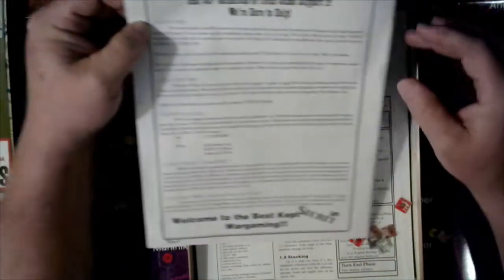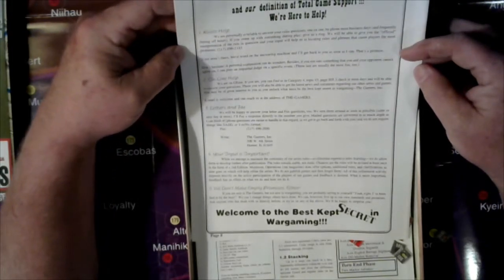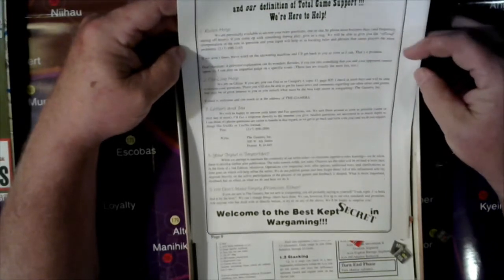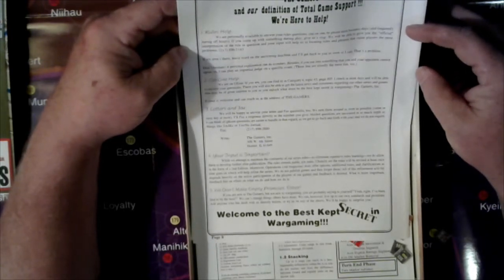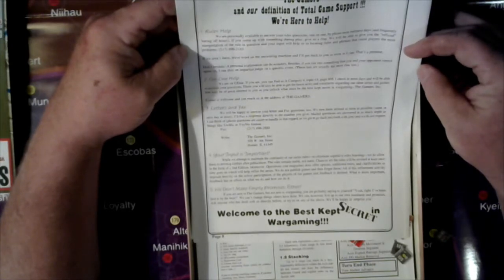It says: 'Welcome to the Gamers and our definition of title game support — we are here to help. Rules help.' And they give you a phone number to call. It also says online home: 'We are on Genie. You can find us in Category 4, Topic 43, page 805. I check in most days and will be able to answer your questions.' That is a long time ago, my friends.